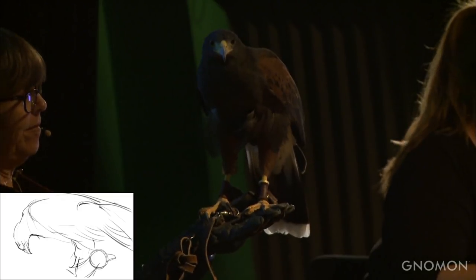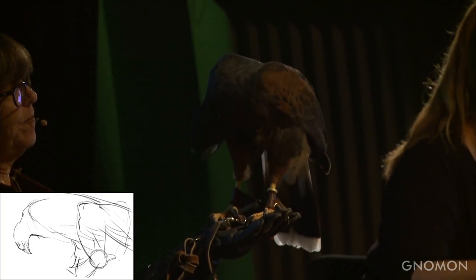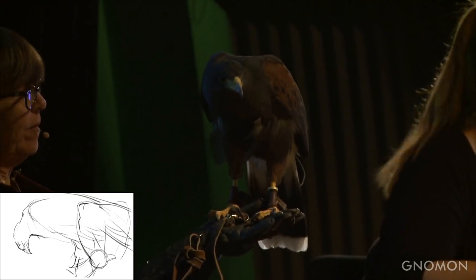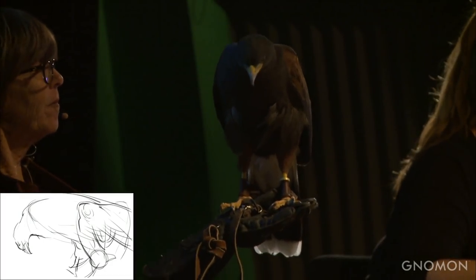Being okay with making a mess is part of good gesture drawing. It's okay that the gesture drawing is not perfect, that it overlaps on itself. I'm moving from one piece of information to the next as quickly as I can — and often that's because the bird will change position anyway, so I just have to roll with it.